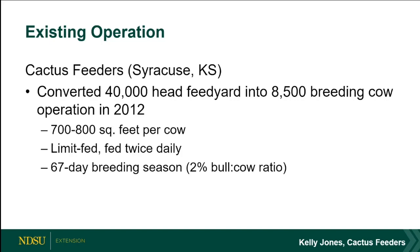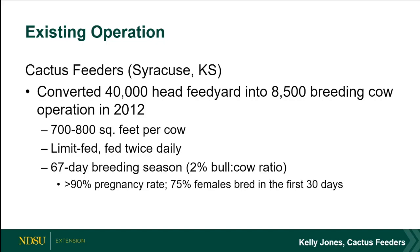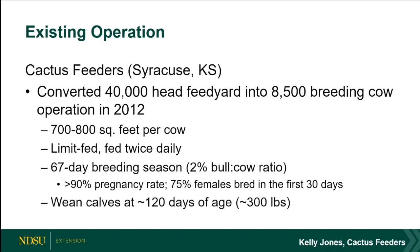They have a 67-day breeding season utilizing AI followed by a natural service follow-up at a 2% bull-to-cow ratio, achieving 90% or greater pregnancy rates. They front-end load their calving season with 75% of cows bred in the first 21 days. They wean early at 120 days, give calves 30 days to acclimate, start them on a grower to about 600 pounds, then send them to the feedyard. It works because they're a multi-site operation.